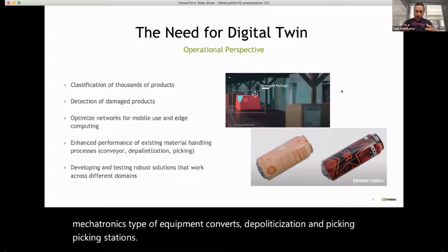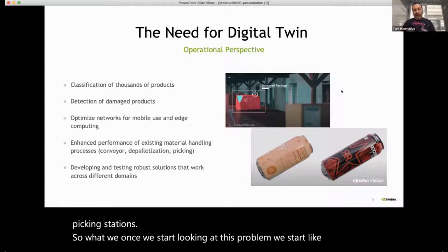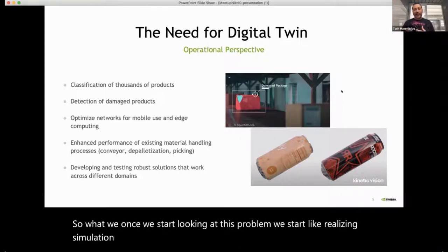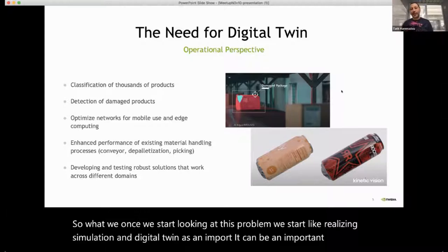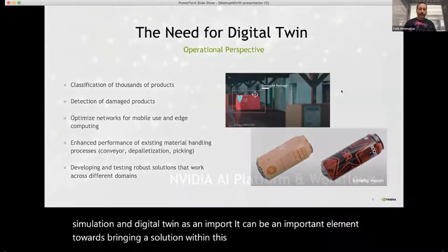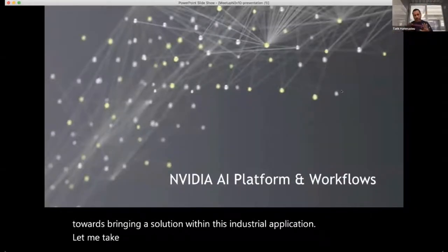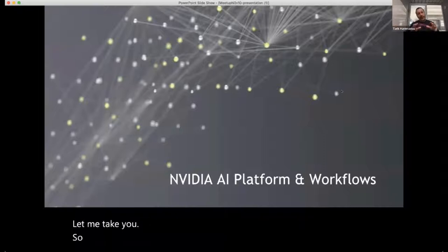Once we started looking at this problem, we realized simulation and digital twin can be an important element towards bringing a solution within this industrial application. So now that we've defined the problem, let me take you through a summary of the NVIDIA AI platform and workflows.